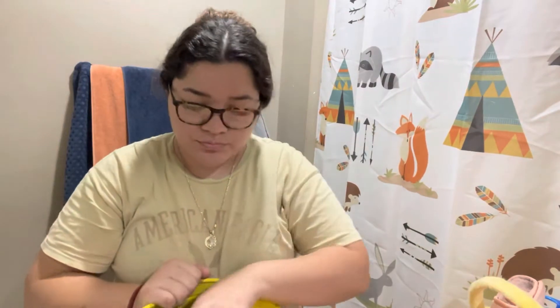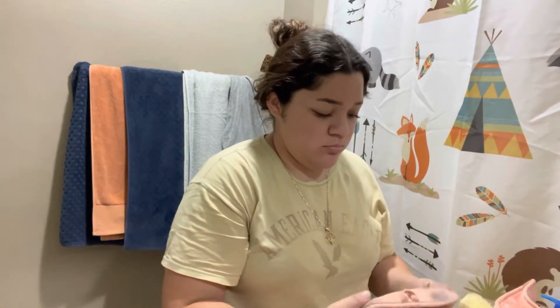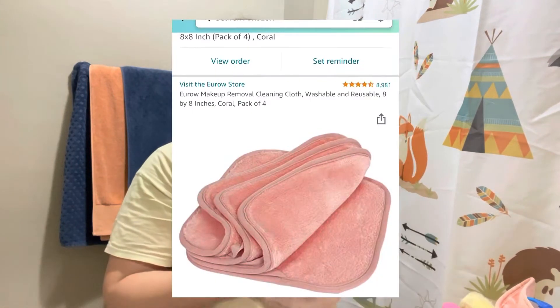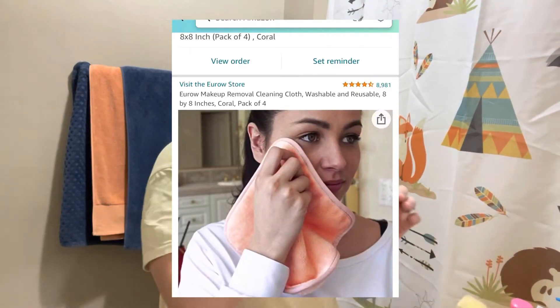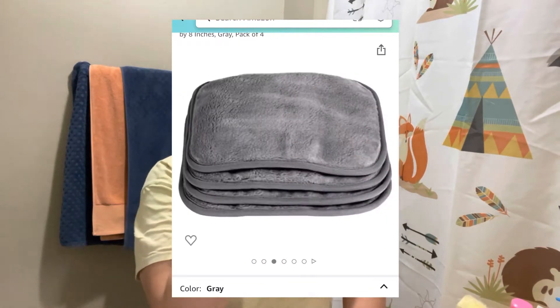It's so much better for your hair than a regular towel wrap. I also like to put the hairbrush out on the sink so I remember to brush my hair before getting in the shower. The next thing I do is remove the makeup, dirt, and oil buildup from the day. I use Garnier micellar water on these makeup remover washcloths from Amazon — I swear by these. They're washable and reusable; I got a pack of three or four in coral and green shades.